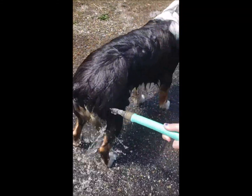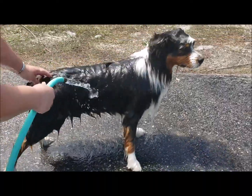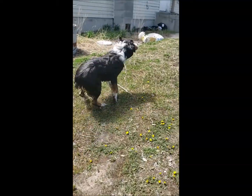You guys have seen my dog before and what size he looks, right? He's so floof! Look when he's wet — he's such a little dog! Look how little he is when he's wet! And he hates it. Logan, where are you going? Your bath's not done!